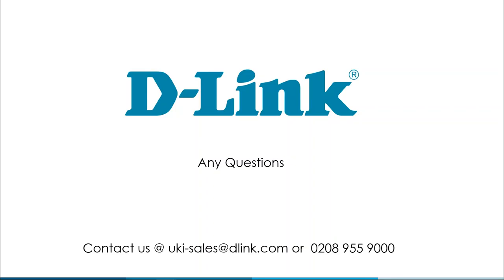Feel free to call into our office or talk to our salespeople. Craig is available for virtual and physical site surveys if you've got a big installation that needs help. Contact us at UKISales@dlink.com. This is it for another exciting installment — we'll be back in a couple of weeks to discuss industrial switches. Goodbye.